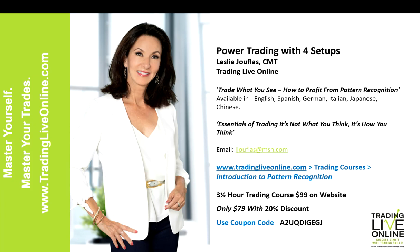My website is Trading Live Online. I am a CMT — that's a Chartered Market Technician — and you take a series of very rigorous exams. There are three exams total, but it really is the gold standard for learning technical analysis. I had actually traded a long time before I decided to study for the CMT designation, which I obtained in 2013. I also have two books published: Trade What You See — How to Profit from Pattern Recognition, available in six languages — and Essentials of Trading: It's Not What You Think, It's How You Think and Your Mindset.